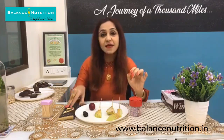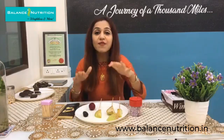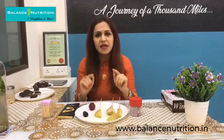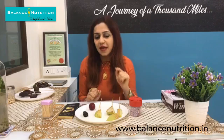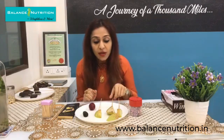Anything that has cholesterol only and only comes from animals. So if this were a milk chocolate, your mithai would have cholesterol. But cashew nut — is it fat free? Let me answer that after I teach you the recipe.